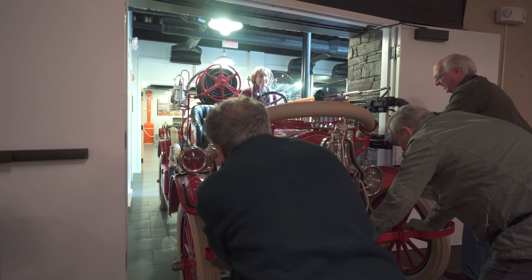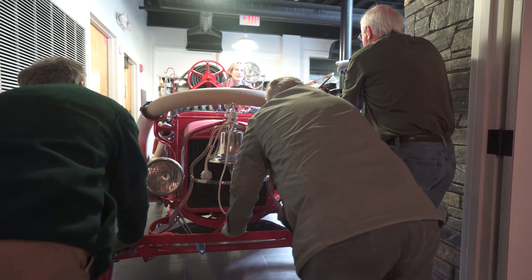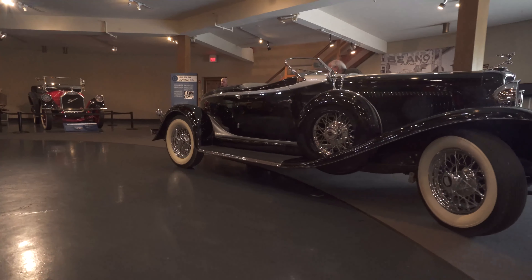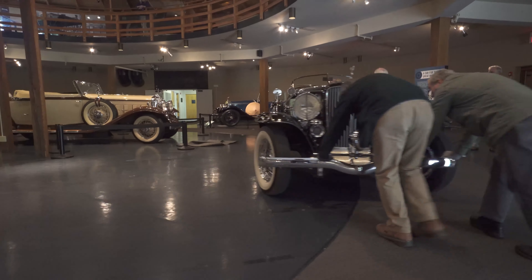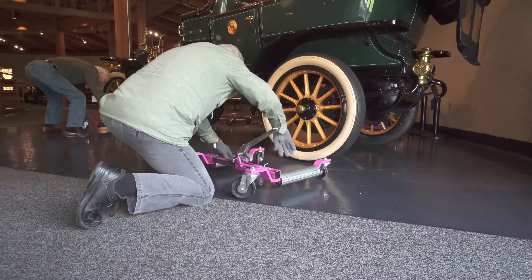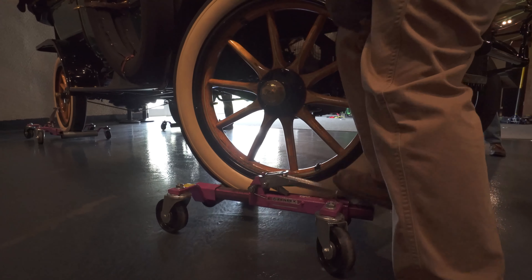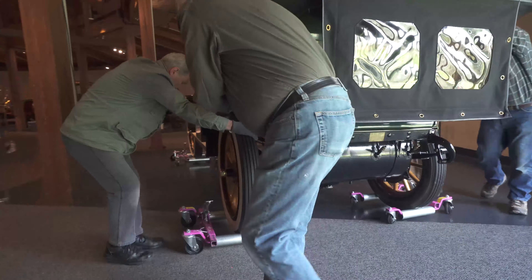Moving the cars around can be a real challenge here. People who have been here know we have a circular building that has columns that we need to navigate around. So once we have a car inside the gallery, we need to think pretty carefully about how we're going to get it from the doorway to its exhibit location. Mostly we use go-jacks, which are essentially car dollies that you put on each wheel, jack the car up, and then move the car in a very tight turning radius — spin it and do anything you need to do with it. Much easier than just trying to steer the car to where it needs to go.